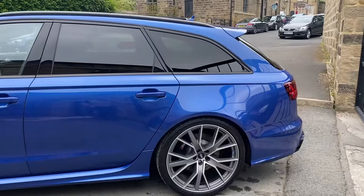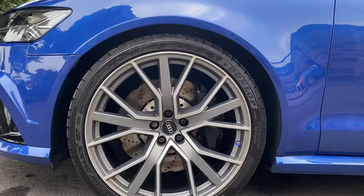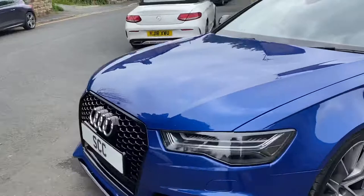Absolutely stunning car, very well cared for. There are upgraded alloys on this one as well — big 21-inch alloys.